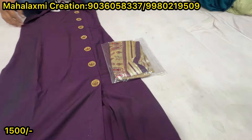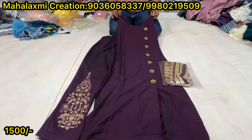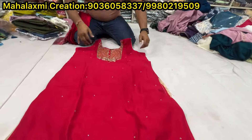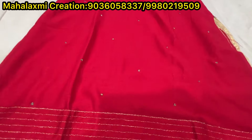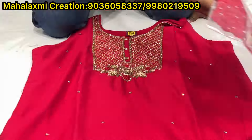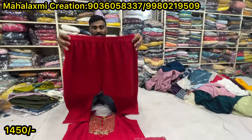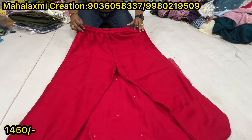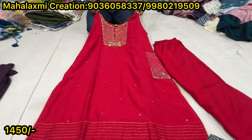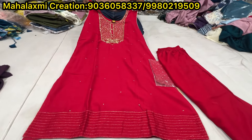This is the bottom. What is the price? 1500. This is plus size, 3XL collections. 3XL in part one collections. Big size bottom. We have 4XL sizes available. Price is 1450.